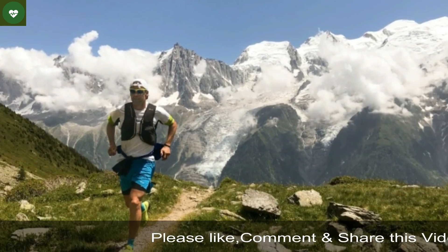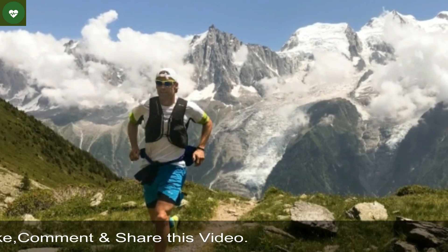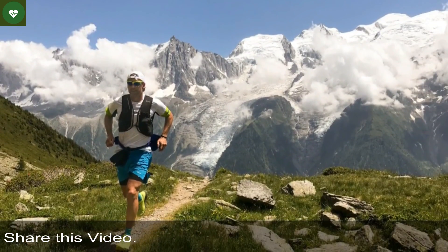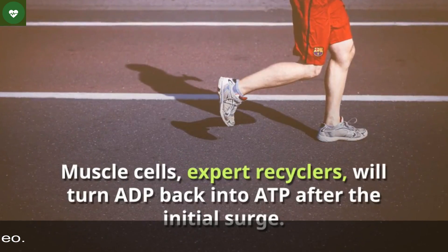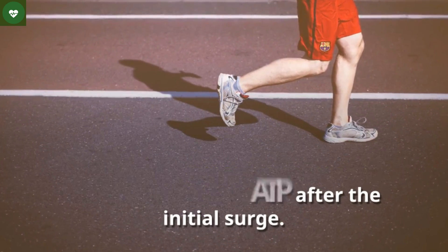That burst of power you feel? It's ATP converting into another high-powered molecule, adenosine diphosphate. Muscle cells will then turn ADP back into ATP after the initial surge.